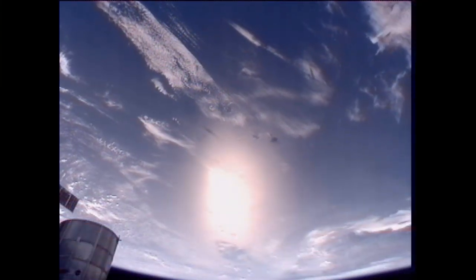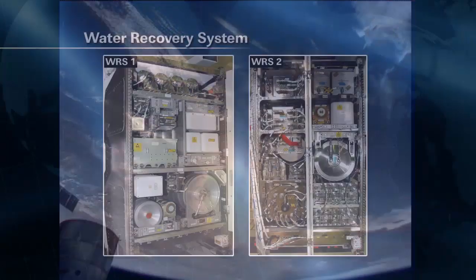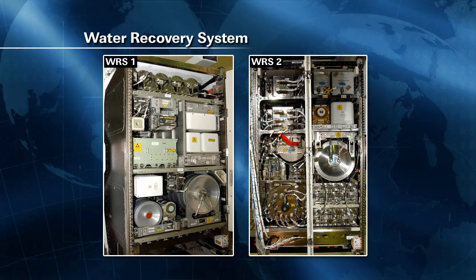Moving on to Tuesday, Commander Burbank began some of the extensive work that's been going on this week with the water recovery system, moving a gas pocket that had built up inside of the contingency water container, which the astronauts were using in place to maintain the system while it awaited further repairs.